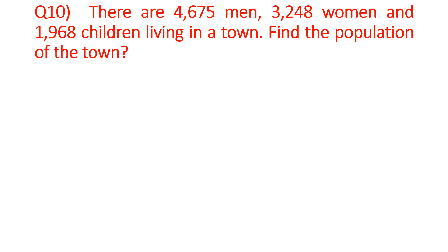When we add, this addition will give the population of the town. Children, tell me: what is the number of men? The number of men is 4,675. Number of women is 3,248. And number of children is 1,968. So, children, you have to find the total population. We will add these three. First of all, we will write the statements.